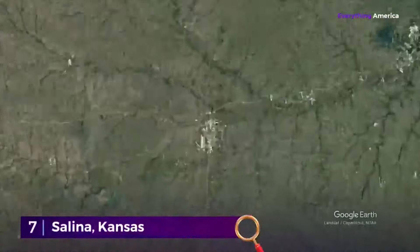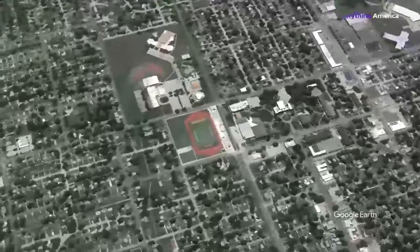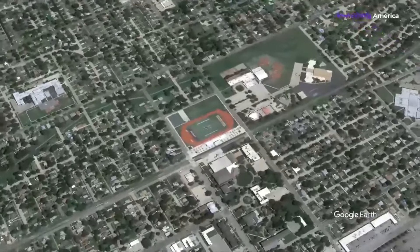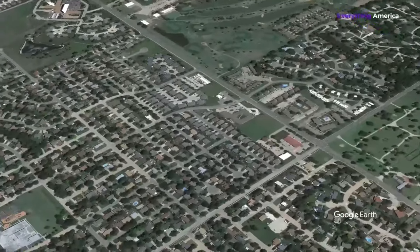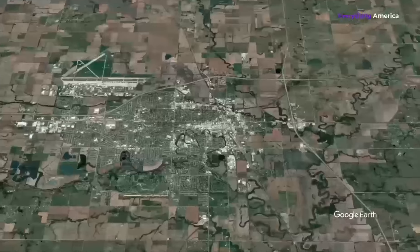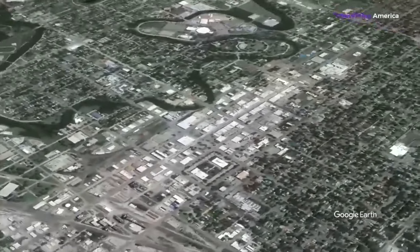Number 7: Salina, Kansas. About 90 miles north of Wichita and 175 miles west of Kansas City is the little town of Salina, located at the crossroads of Interstates 70 and 135. The town's economy relies heavily on manufacturing and the healthcare sector. Salina Regional Health Center, Schwan's Company — makers of Tony's Frozen Pizza — and Great Plains Manufacturing, which provides services to the agriculture sector, are among the city's largest employers.